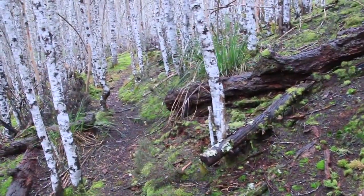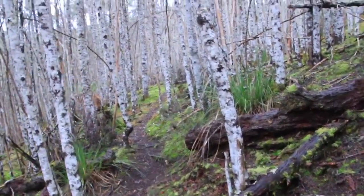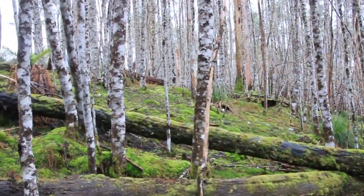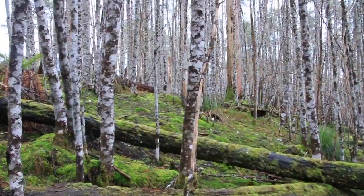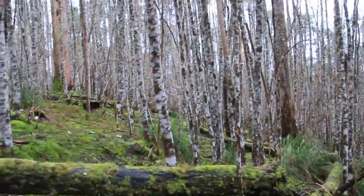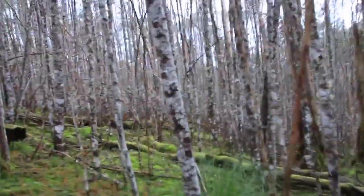I've climbed up this little hill and the trail seems to go off the opposite way from where I want to go, so I'm just going to head in this direction. It looks open enough and I'll basically follow my GPS leading towards Horeb Falls — that should get me there, I hope. I'll give you some shots of the walk over there just to give you an idea of what it's like.